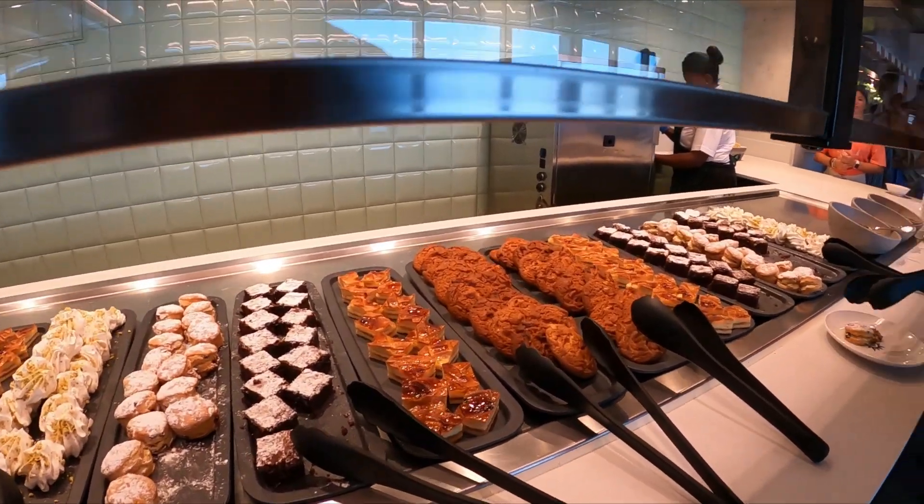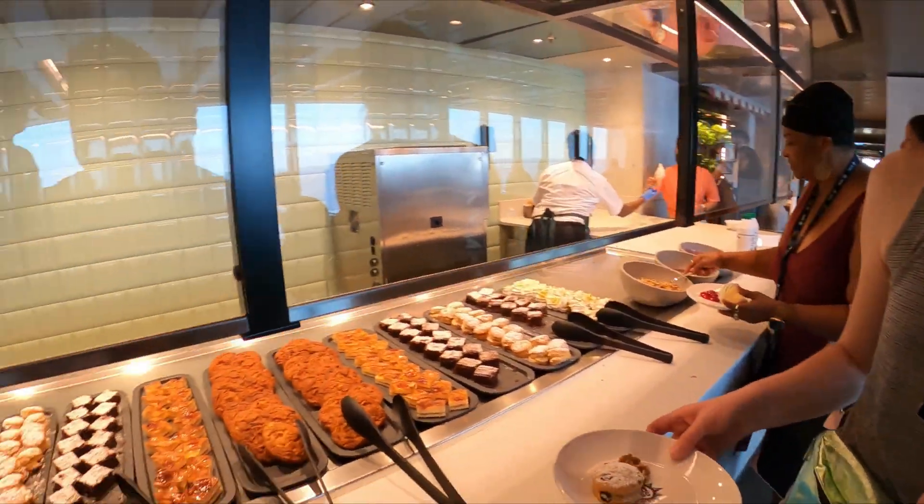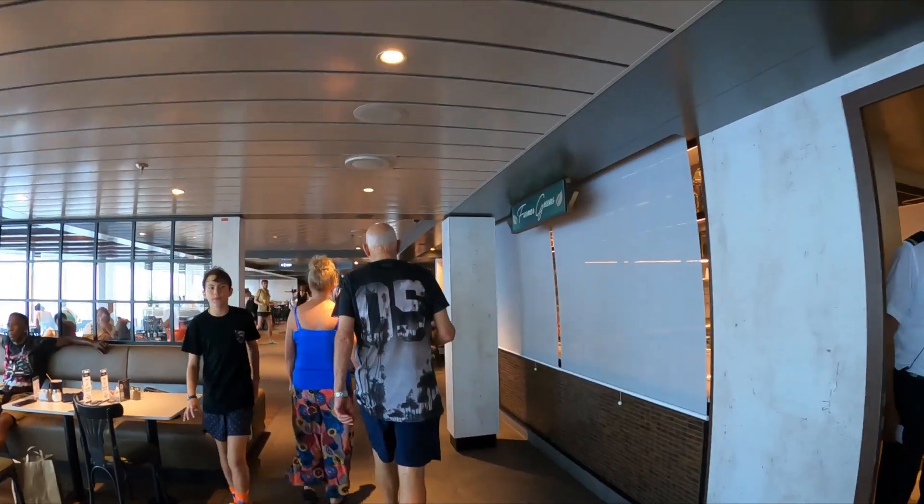I think I'll hold off on the cookie for right now. So I'm going to have to find a spoon and we'll find us a good seat. We'll do a little ice cream review. See you when we get to a table up here.